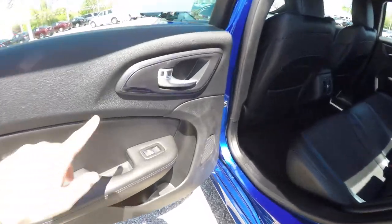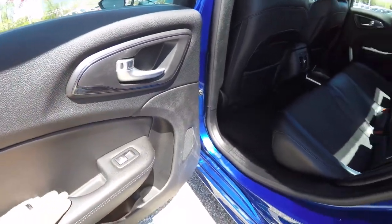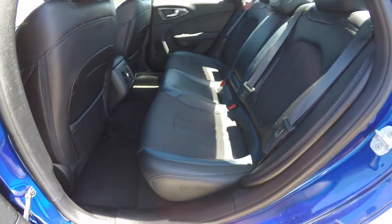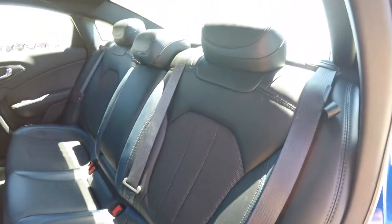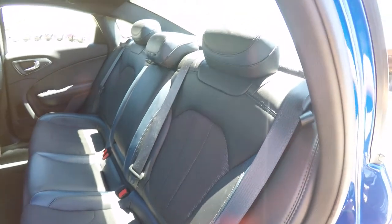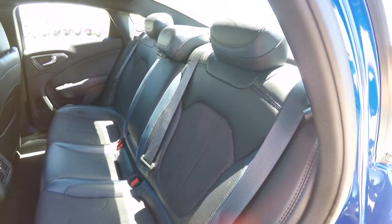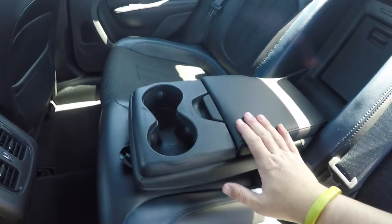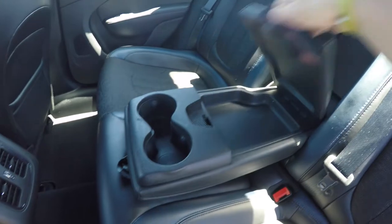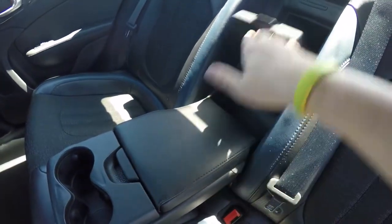Moving to the rear seat, the black vapor chrome trim continues, as well as the sport cloth and Ambassador Blue and black leather. The rear seat seats three across, with height-adjusting head restraints on all three passenger seating areas and a 60/40 split folding seat design. You have a full-down center armrest with integrated cupholders and covered storage, plus a rear seat pass-through.